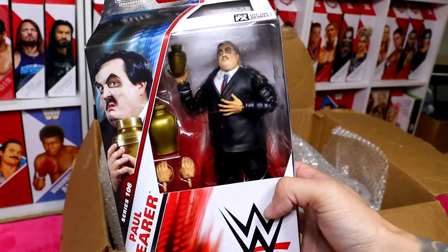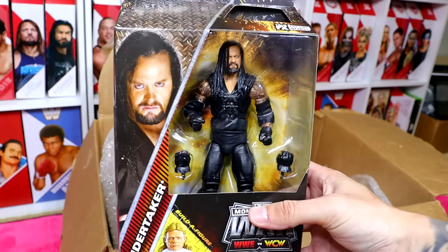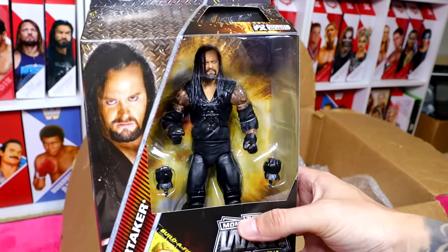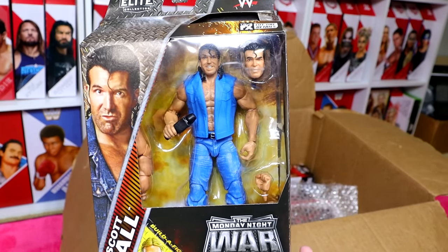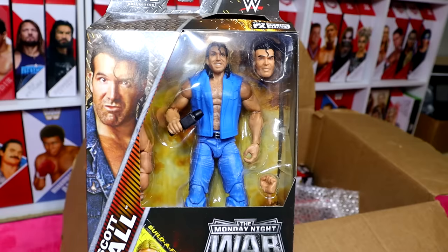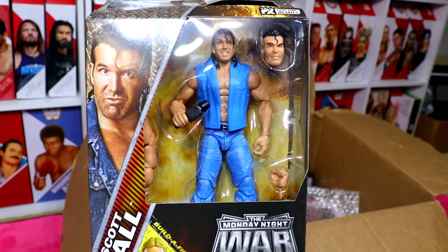Next up is the Monday Night Wars Undertaker. My plan is to take the head sculpt off of this and put it on the Ultimate Edition, giving you the opportunity to have an Ultimate Edition Monday Night Wars Undertaker. Then I'll put the other head sculpt on the Elite body for purchase. Finishing up the Monday Night Wars set is the Scott Hall — this one's flat and not dry brushed. I'm going to customize the vest, dry brush the details, and he'll come with the WCW microphone.